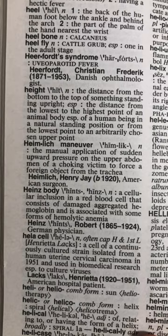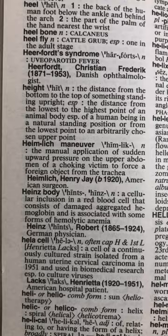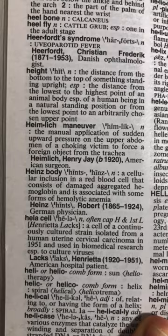Heinz body — I know them. They are inclusion bodies inside the red blood cells, seen in cases of G6PD deficiency, which is a hemolytic anemia. If you have a healthy spleen, your spleen should take a bite of the Heinz body, forming bite cells.